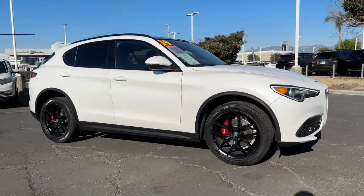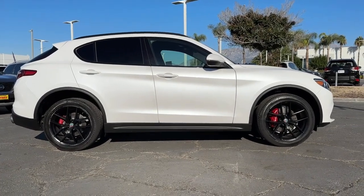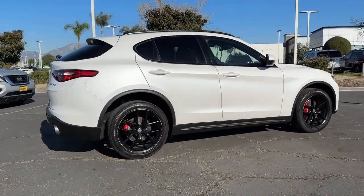You will love the features of this 2019 Alfa Romeo Stelvio. With less than 20,000 miles on the odometer, this vehicle provides excellent value.